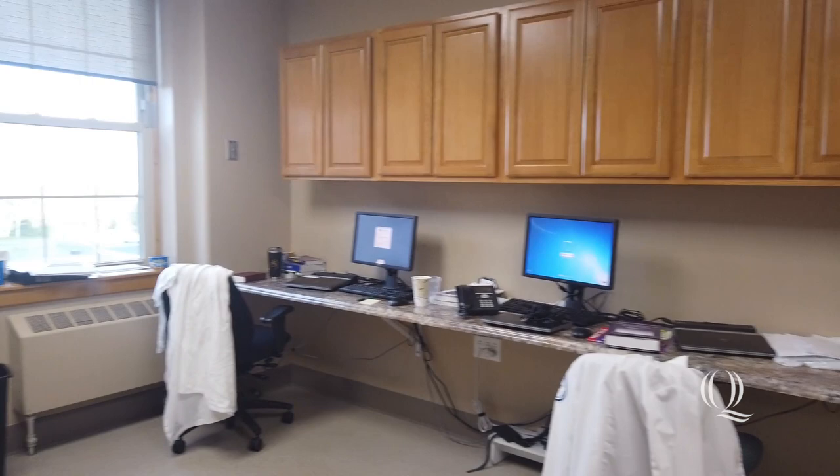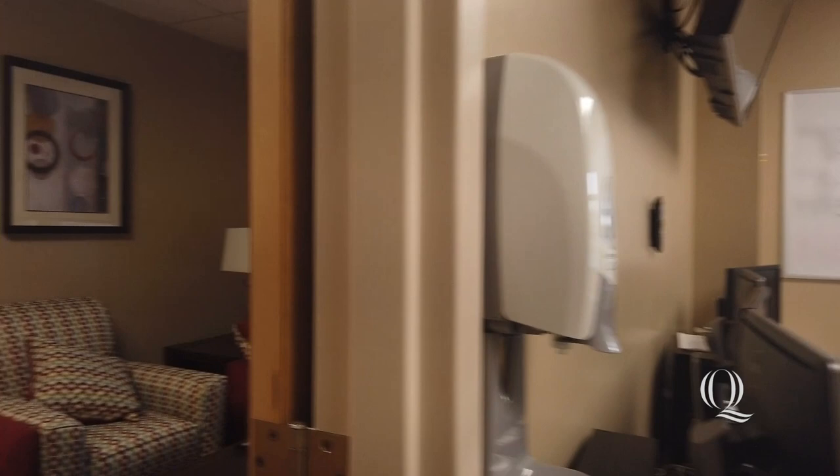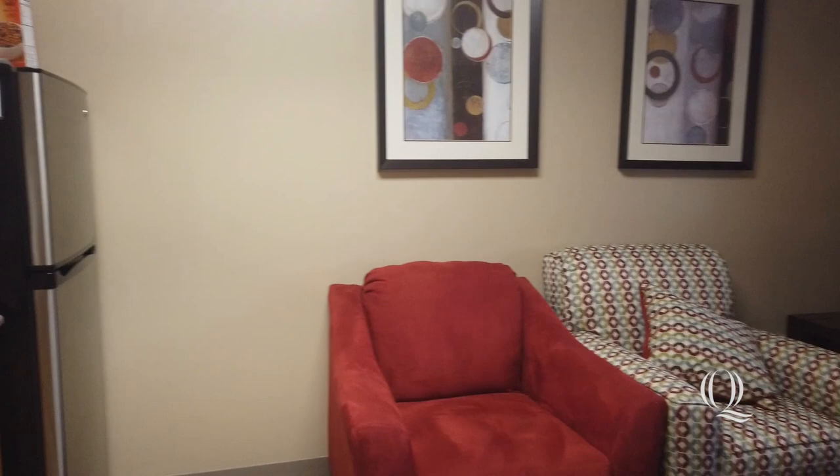This is the workroom where the four of us use the computers to either write notes or do research. There is also a whiteboard here if we ever do lectures, and attached to the workroom is a lounge. It's a really nice setup — we're very grateful that they put this up for us. A lot of the other providers will also work here.